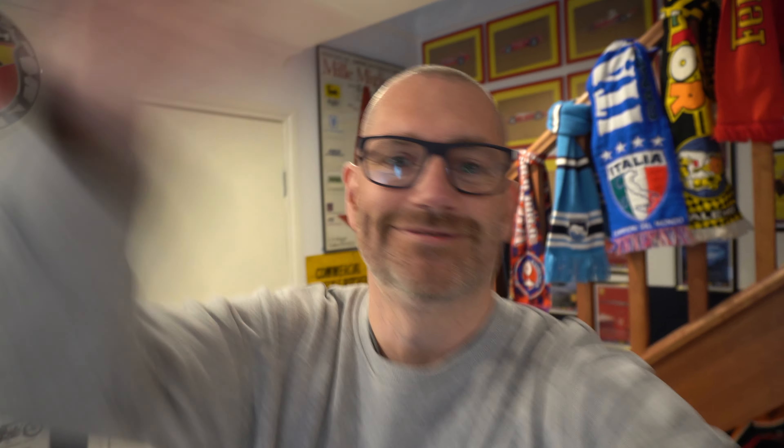Hi guys, Scott here from Outlaw Garage. We've got something a little bit different on the channel today. We've taken a little bit of a flog in here in Melbourne because there's a big Italian community here. We're in a man cave at a secret Melbourne location with Sandro. Not a Porsche in sight.